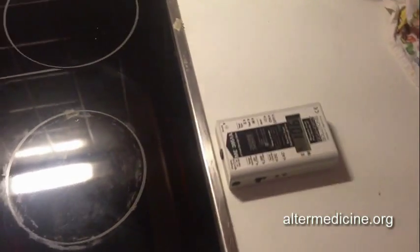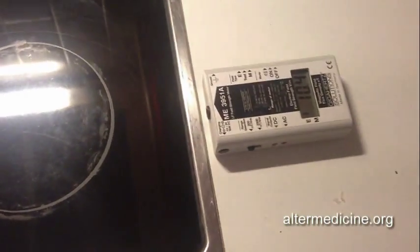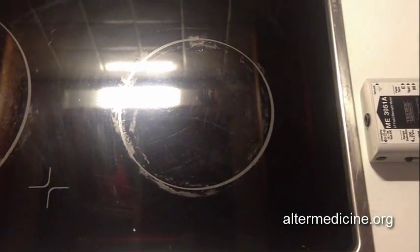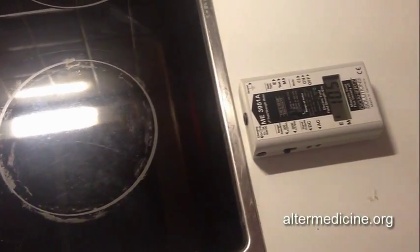Hi guys, Alter Medicine, the leading company for EMF prevention. Here is my new video. Some people have asked whether electric stoves are dangerous and how high the emissions are. I've never measured that before, and I thought the emissions would be pretty low because the whole appliance is grounded through the outlet, and that decreases the EMF fields.